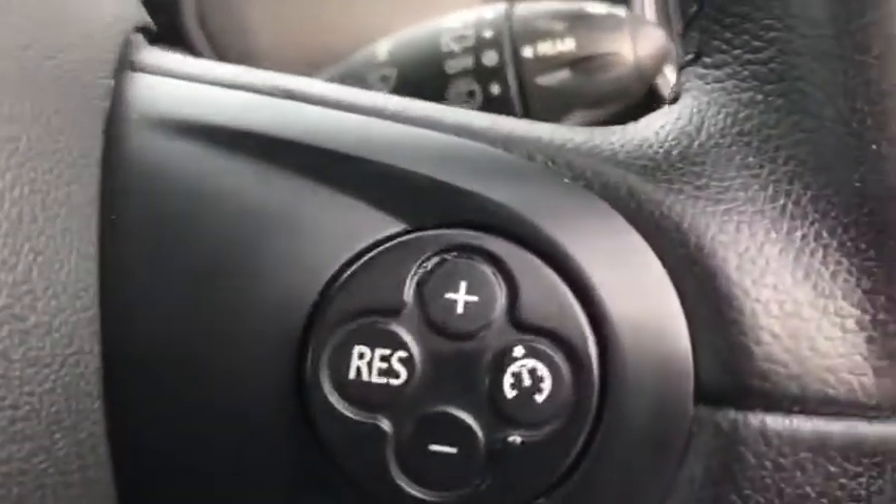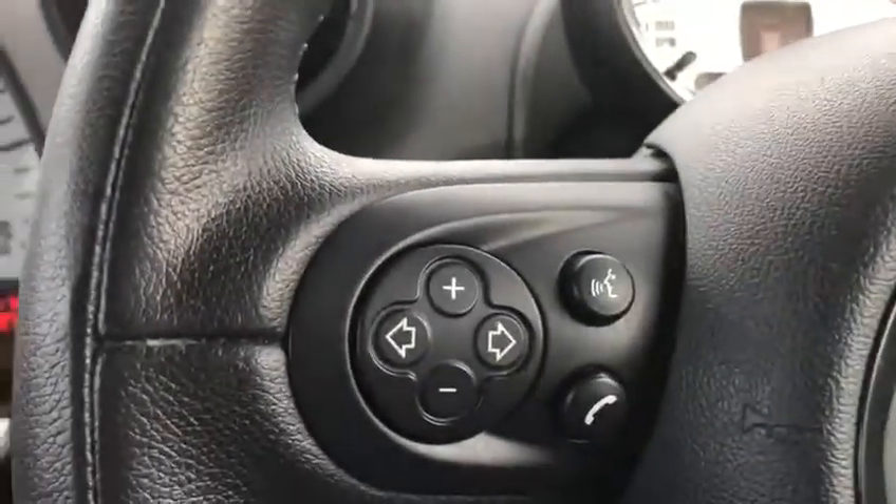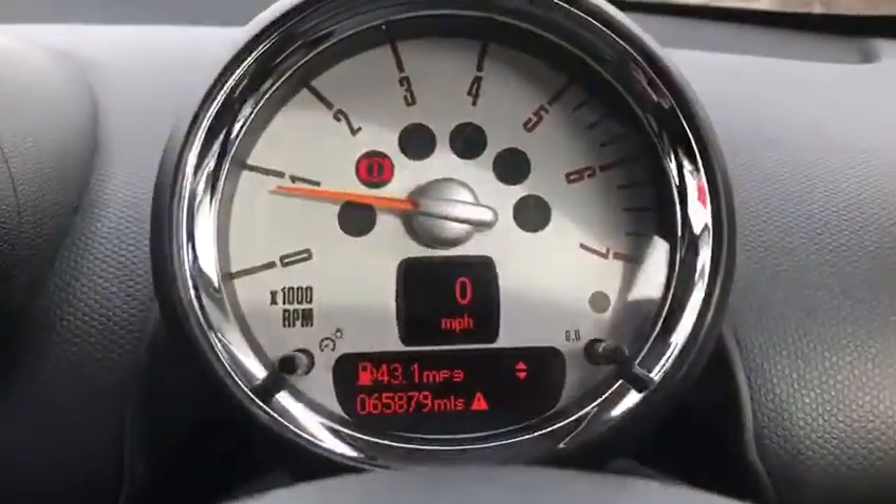Making our way inside the front of the car, you've got your electric windows and wing mirror controls as you'd expect, and the Mini logo on the footwell. There's your engine start-stop button with the key insert. Jumping inside, we've got cruise control on the right steering wheel mounted control and your audio controls on the left.